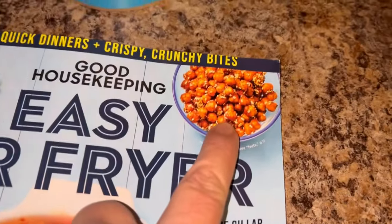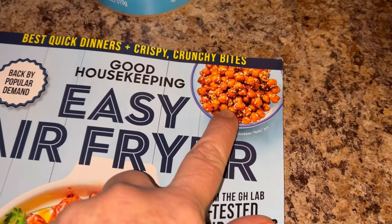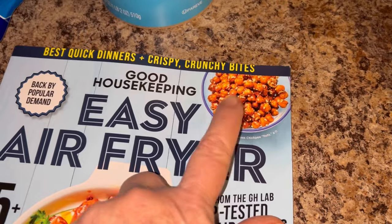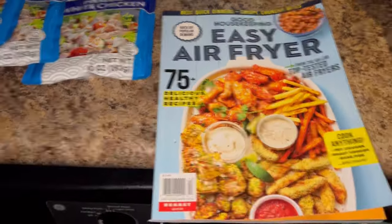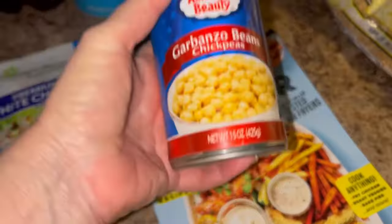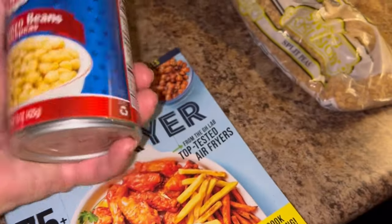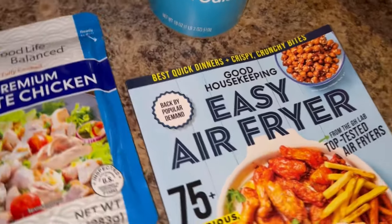I saw the chickpeas on there, and I have pinned several chickpea recipes to make in the oven, but you can also make them in the air fryer. That's why, if y'all remember, this morning I got the canned chickpeas — that's what you use for these recipes. So hopefully I'll have some of that coming up in the near future.